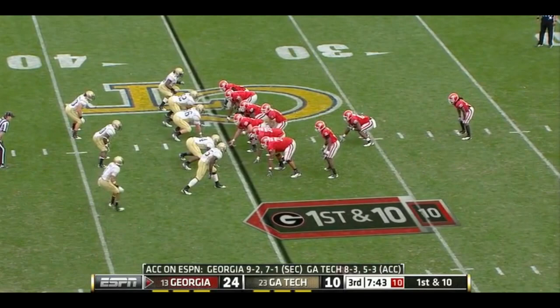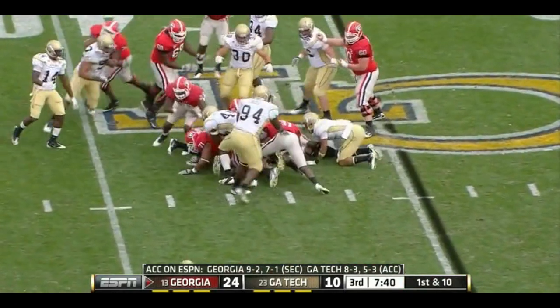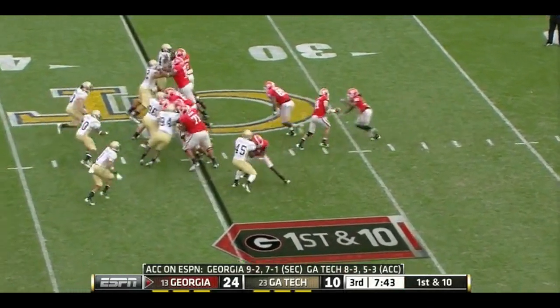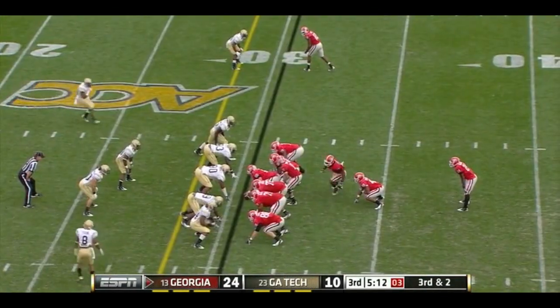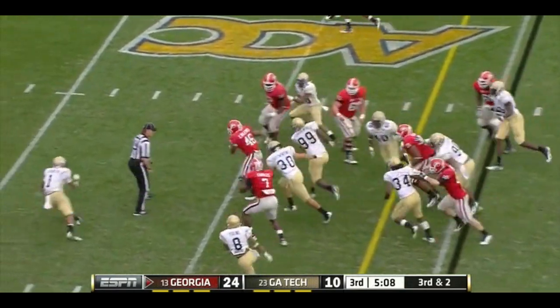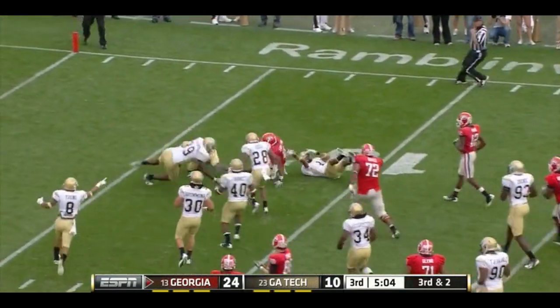Get some valuable separation. Third and two here — handed off to the fullback. A rare touch for Ogletree, and making the most out of the opportunity.